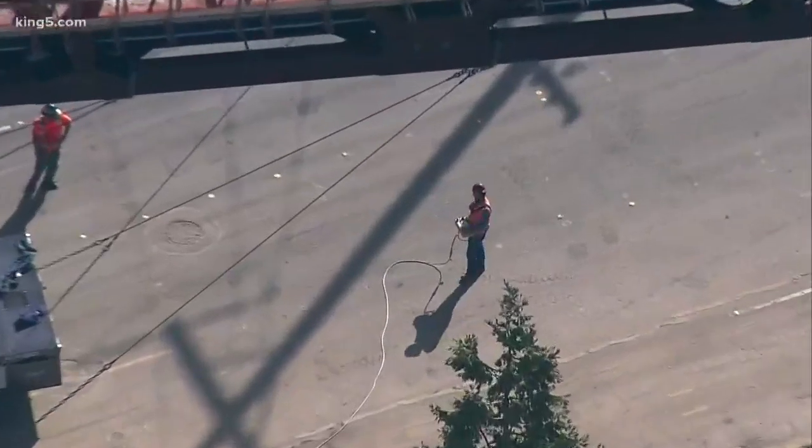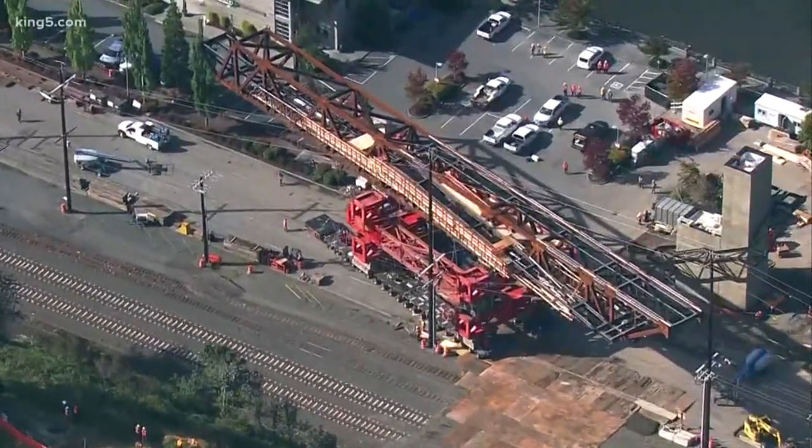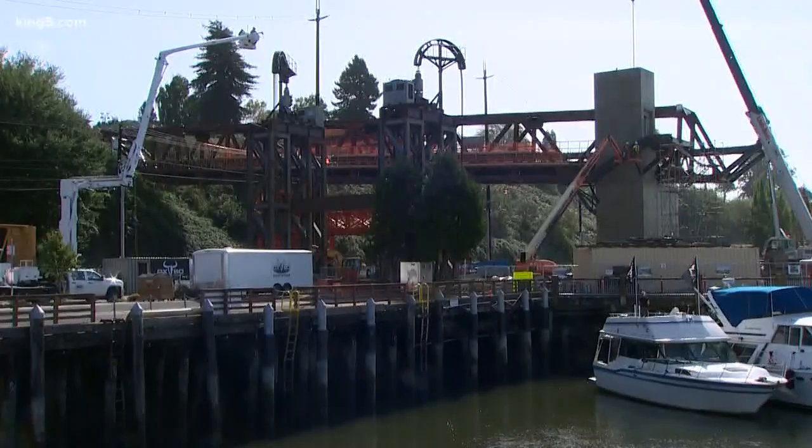Putting this bridge in place, threading the needle, literally making it all happen — one man on the ground with a remote control. The bridge weighs about a million pounds and is the length of a football field, but it only had half an inch of wiggle room for proper placement. It's amazing what they're doing. Just amazing.